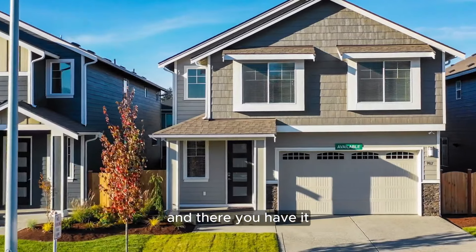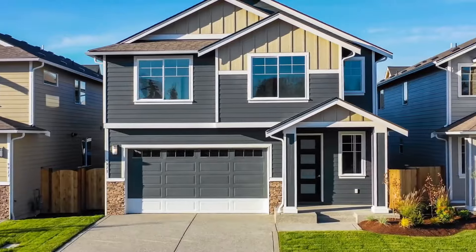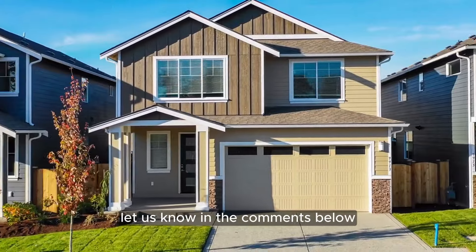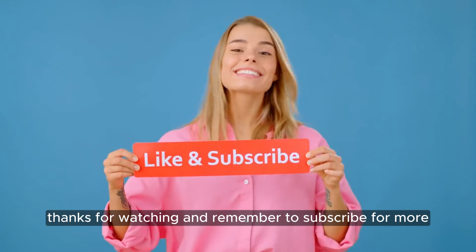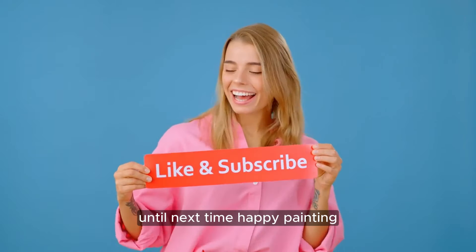And there you have it, the top 10 exterior paint colors of 2025. Which color are you most excited to try on your own home? Let us know in the comments below. Thanks for watching, and remember to subscribe for more design inspiration. Until next time, happy painting!